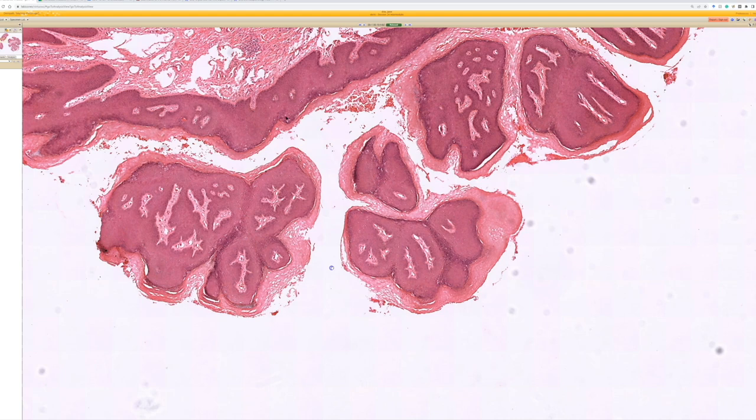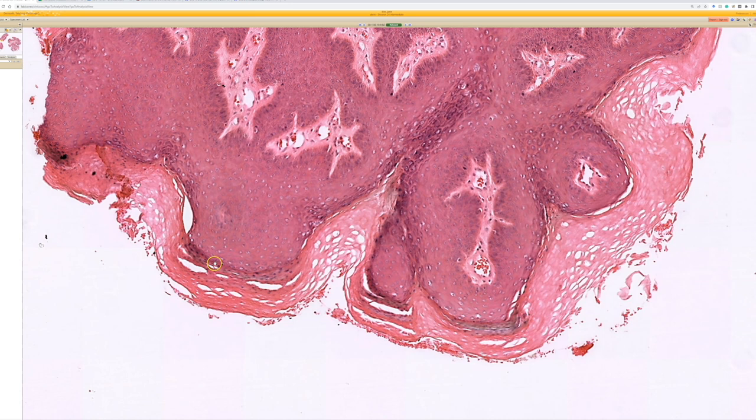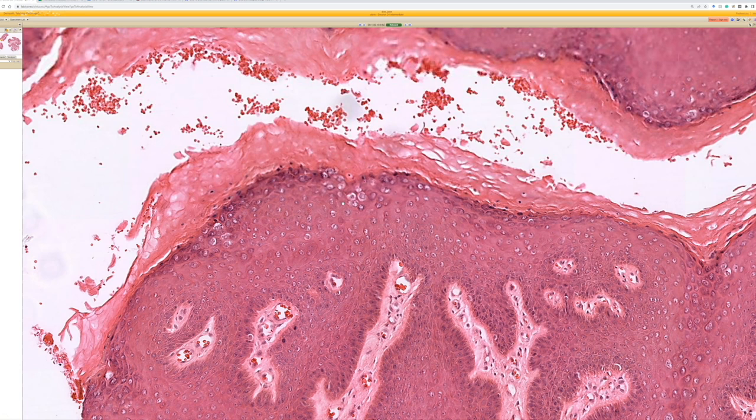In these areas you'll often see perikeratosis coming off of rounded cells, which gives you that viral feel — like the little tufts of parakeratosis you'd see in a regular wart. The best thing to look for is coilocytes. You don't need coilocytes for a verruca vulgaris, and not all condylomas have them. But if I have any doubt, I really like to see coilocytes in a condyloma, because it can be a stigmatizing diagnosis as a sexually transmitted infection and can sometimes create significant social issues.